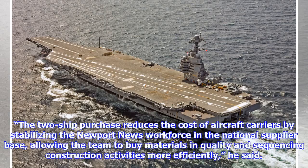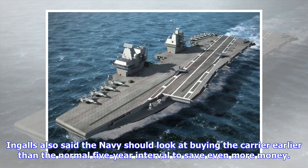The two-ship purchase reduces the cost of aircraft carriers by stabilizing the Newport News workforce in the national supplier base, allowing the team to buy materials in quantity and sequence construction activities more efficiently, he said. Ingalls also said the Navy should look at buying the carrier earlier than the normal five-year interval to save even more money.